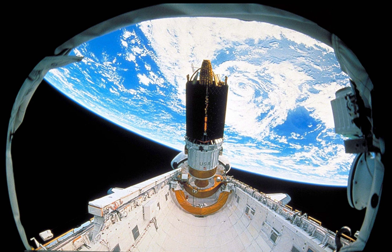Discovery landed on 18 March 1989, after orbit 80, one orbit earlier than planned, in order to avoid possible excessive wind buildup expected at the landing site. The shuttle touched down on runway 22 at Edwards Air Force Base, California, at 9:35 am EST.